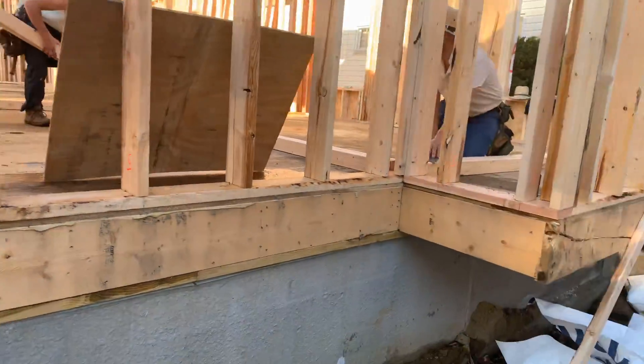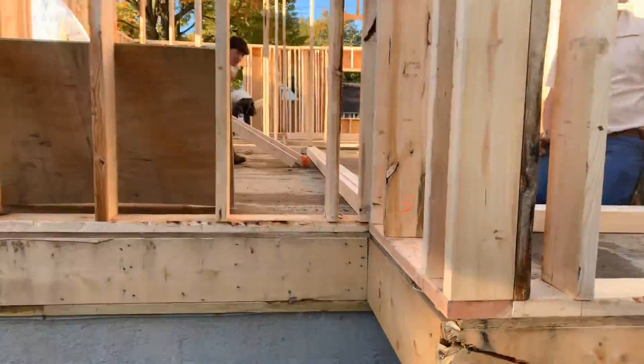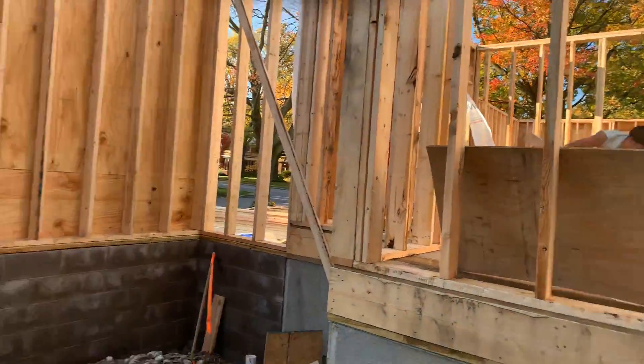Right now they're building all the interior walls. They've got them laid down, building them up, and setting them in place.